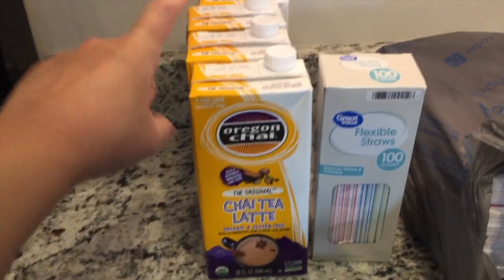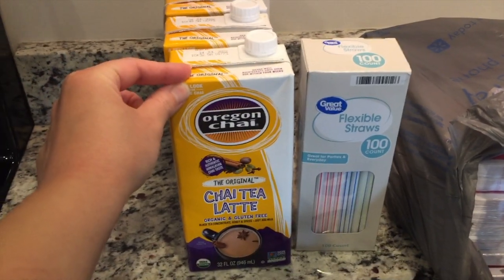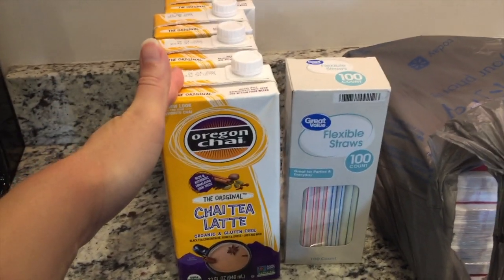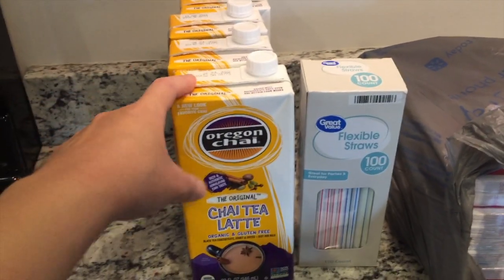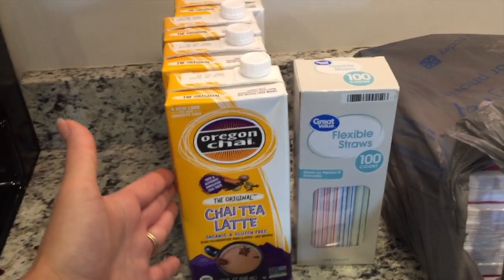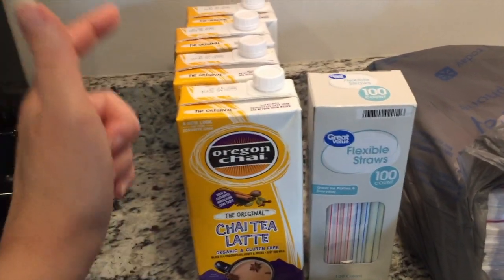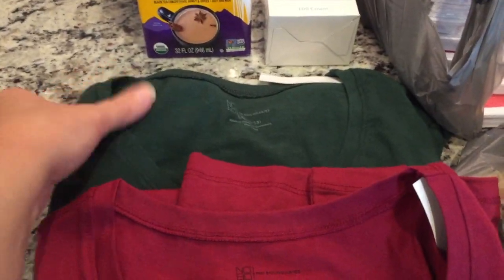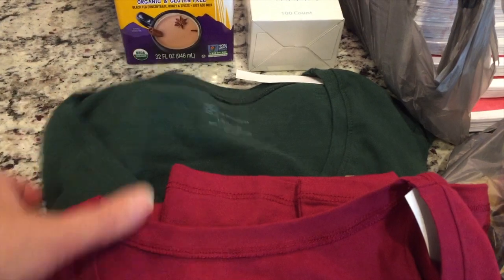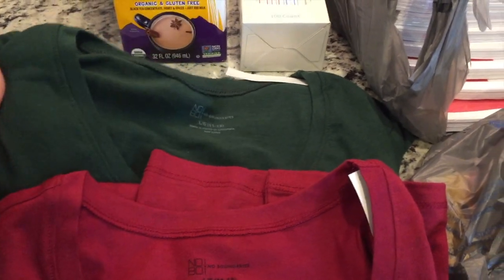I picked up some more of my iced chai tea latte. My Walmart did something really good — these have always been on the very top shelf and you could only reach one or two, and they were often not fully stocked. They lowered them to a shelf you can actually reach, they were plenty stocked and easy to get, so I got four. I hope they keep it that way. I also picked up some straws.